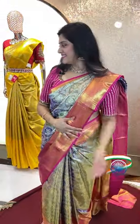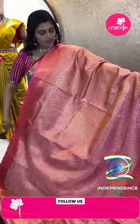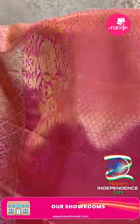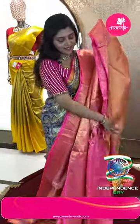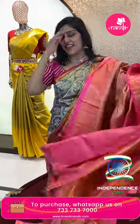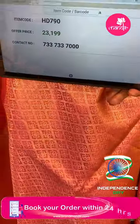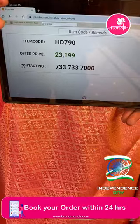Next saree: a peachy pink saree — very very heavy and beautiful. All over diamond patterns in boota style, very unique, one of a kind. Big floral motifs on the border with diamond patterns and gap border. Beautiful golden color tissue blouse with diamond patterns. Item code HT790 and offer price ₹23,199.